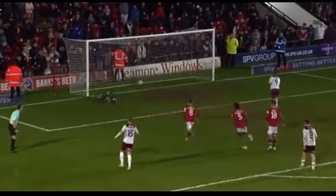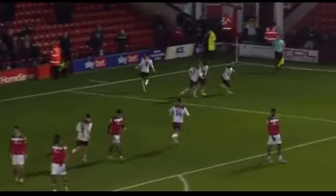Andy Cook steps up, blasted into the back of the net! Bradford City take the lead with three minutes to go!